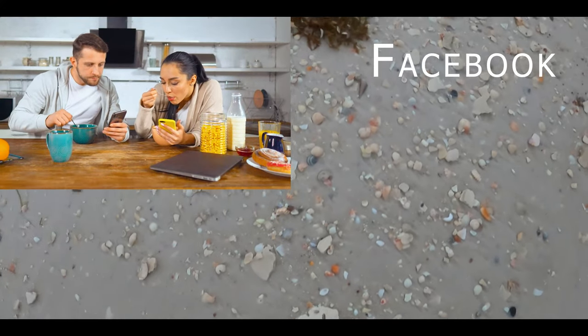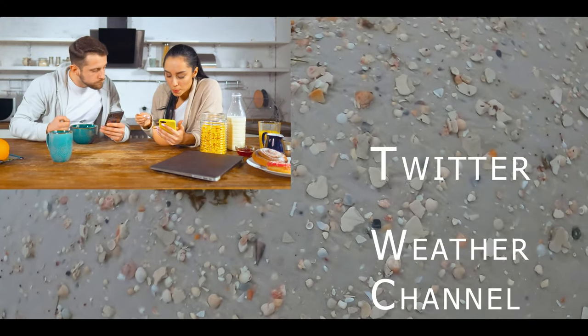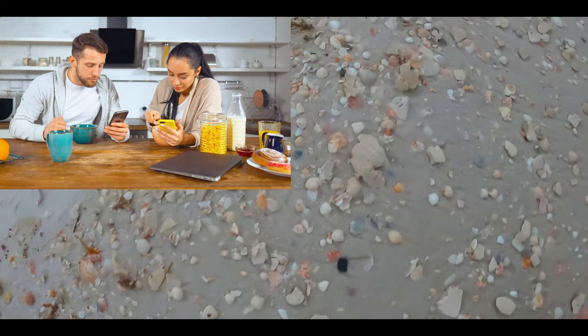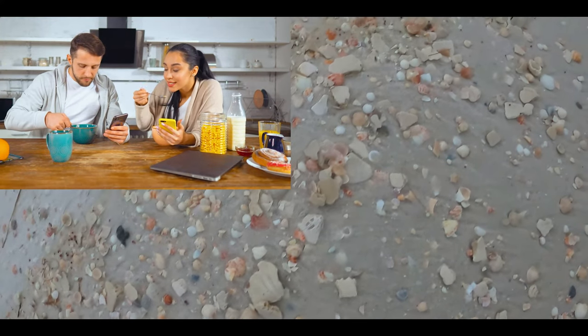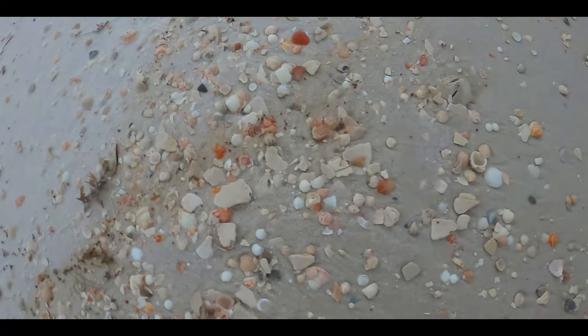Storms mesmerize us and make us lock into social media and TV, wondering if the storm is increasing, decreasing, where it's going to make landfall. However, for the hardcore sheller, we're looking to see where it's going to be, which side of the storm we're going to be on, and then figuring out how many days before we can get out and go shelling.